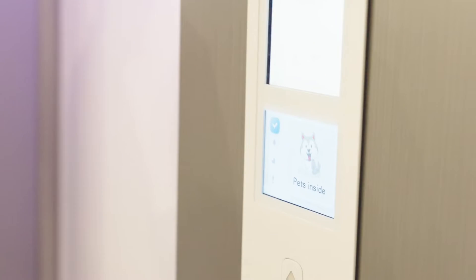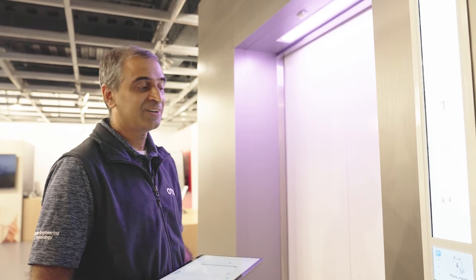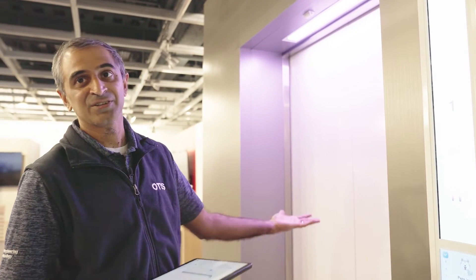This concept can be extended — in this particular case the elevator is telling me as a passenger that there are pets inside. You may look at this and say yes, I do want to get into this car, but you might want to step outside and wait for the next car to come.